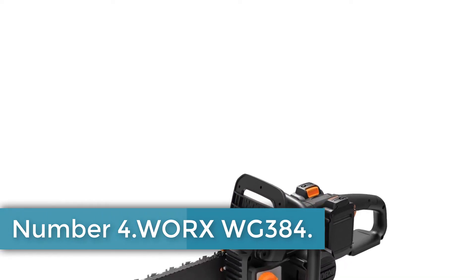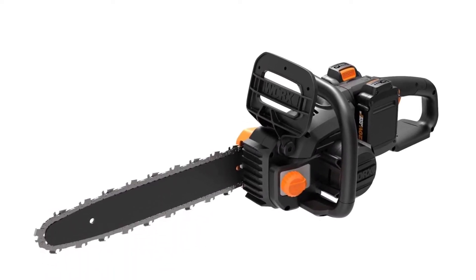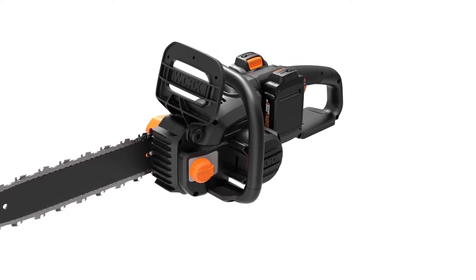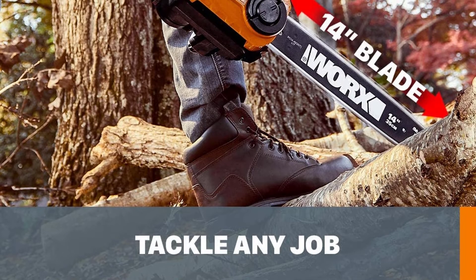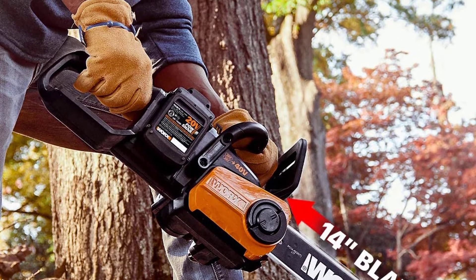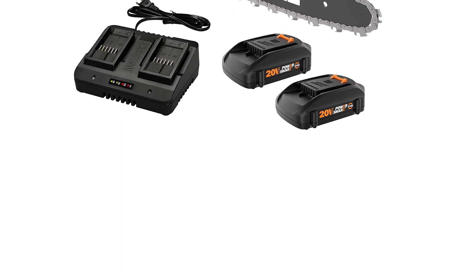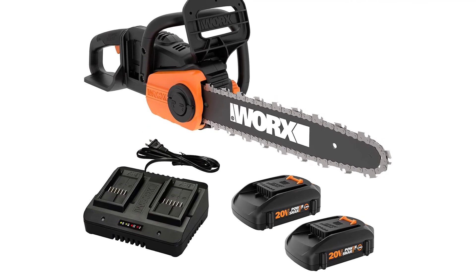Number 4: WORX WG384. The WORX WG384 comes with a chainsaw, two batteries, and a charger for less than $200, making it the best value on the list. This chainsaw uses 40V to power a durable brushless motor for strong cutting performance. The quickstop chain brake stops on a dime to prevent accidental cutting and keep you in control. This chainsaw even has battery-level indicators so that you always know how much battery you have left. Automated chain tensioning makes for more efficient, quick cuts — you'll always have the right tension and torque for each job. The tool-free chain tensioning and lubricating systems give this saw higher efficiency, more consistently, and for longer.